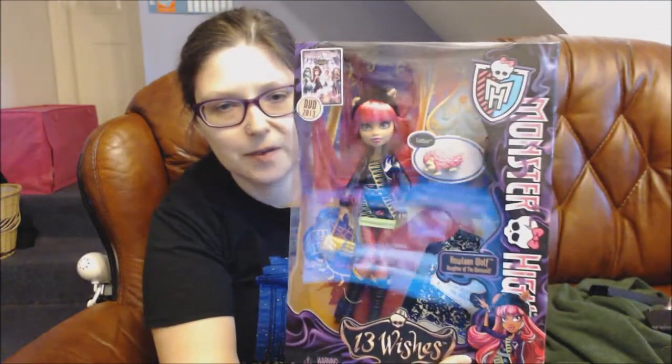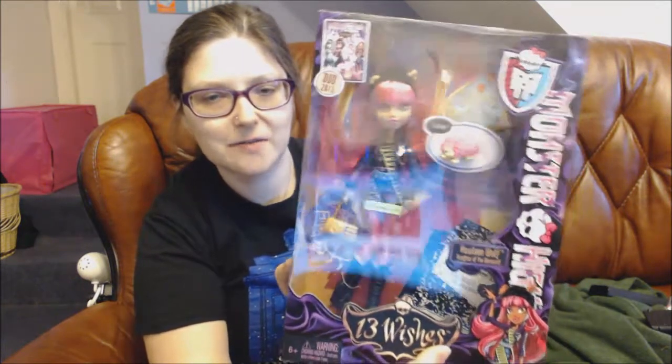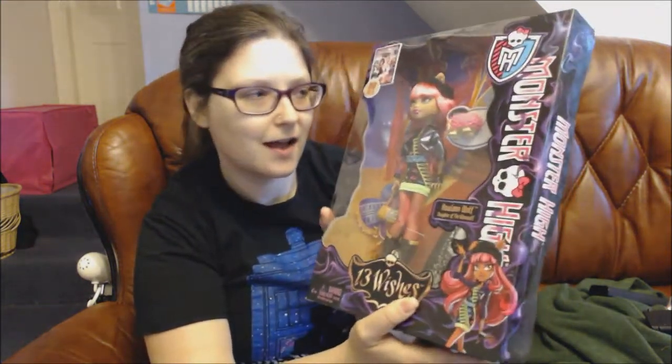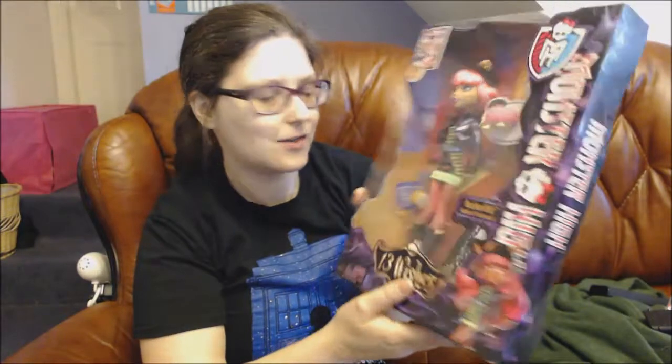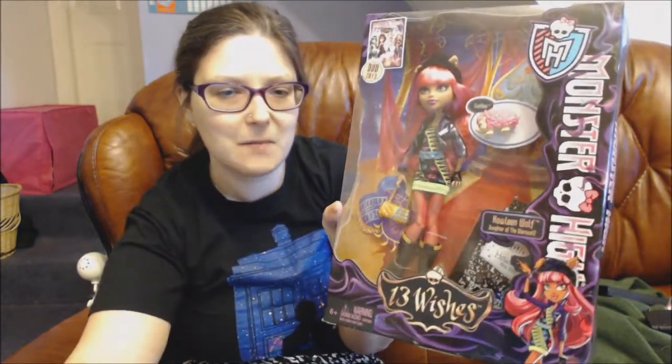There's Harleen in the box and I really like the pink — her pet's all pink. I'm going to get her out of the box now and then I'll tell you what I think and show you a bit more around the doll. See you in a bit!